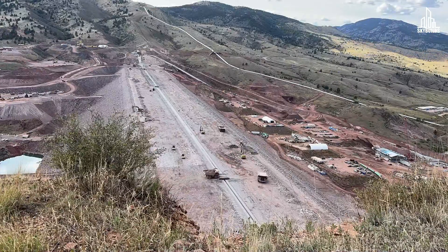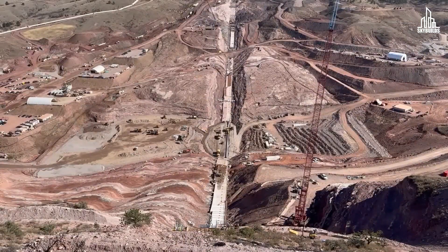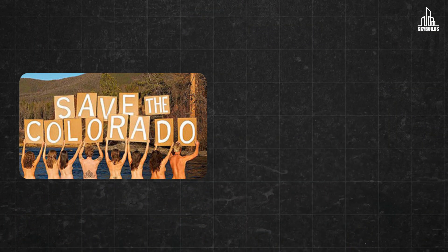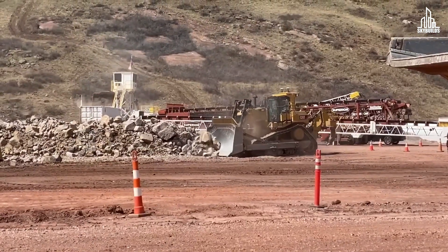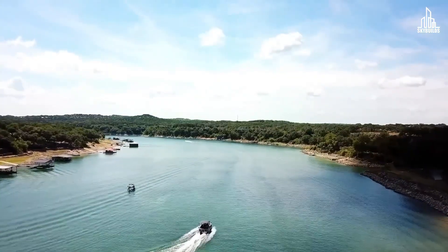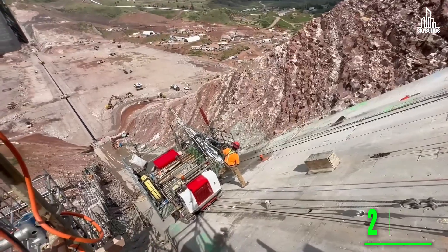Chimney Hollow was first proposed in 2003 as part of the Windy Gap Project. After a 14-year permitting process, federal agencies approved the plan in 2017. However, in the same year, environmental groups such as Save the Colorado and Wild Earth Guardians filed a federal lawsuit against the project. In 2021, a settlement was reached for $15 million, with the agency agreeing to spend this amount on addressing water quality and ecological concerns. Construction started the same year, and the reservoir is on track to be completed by the summer of 2025.